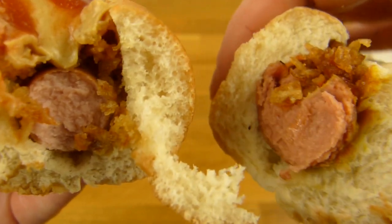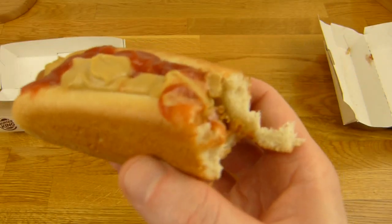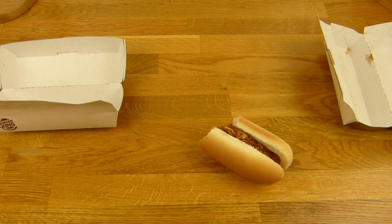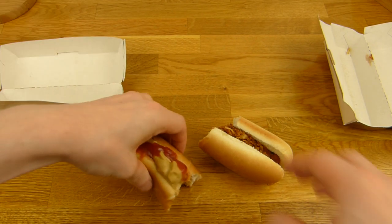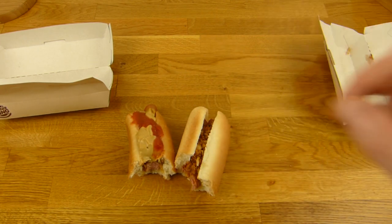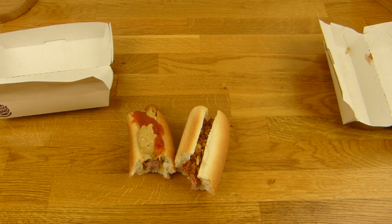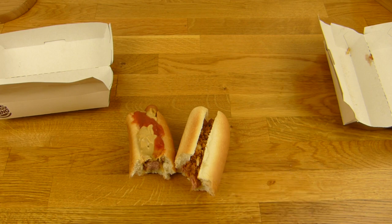The color is quite different — the Burger King sausage is more reddish, and the IKEA one is more skin-colored. But I like the IKEA sausage more — I prefer that flavor. There's more sauce on the IKEA one; the Burger King one doesn't have enough sauce. Onions are okay.